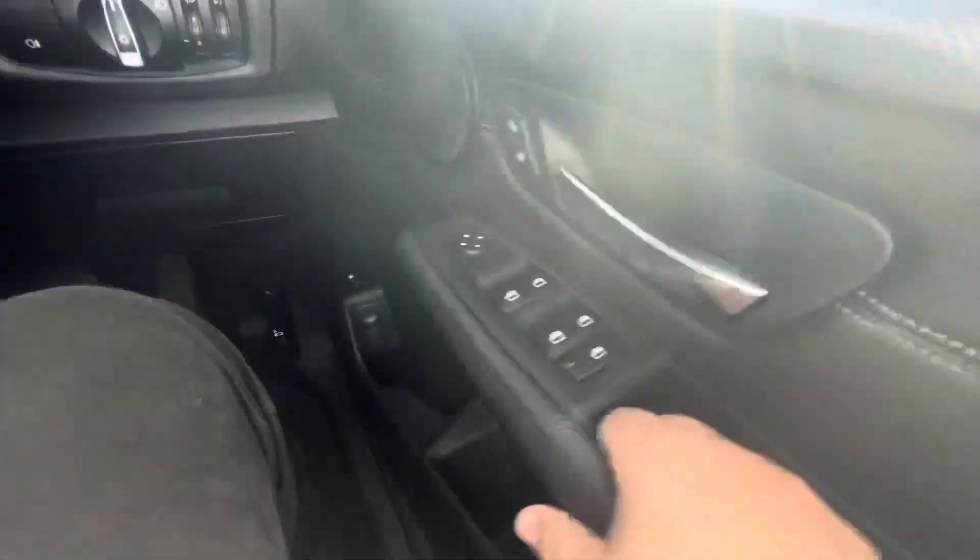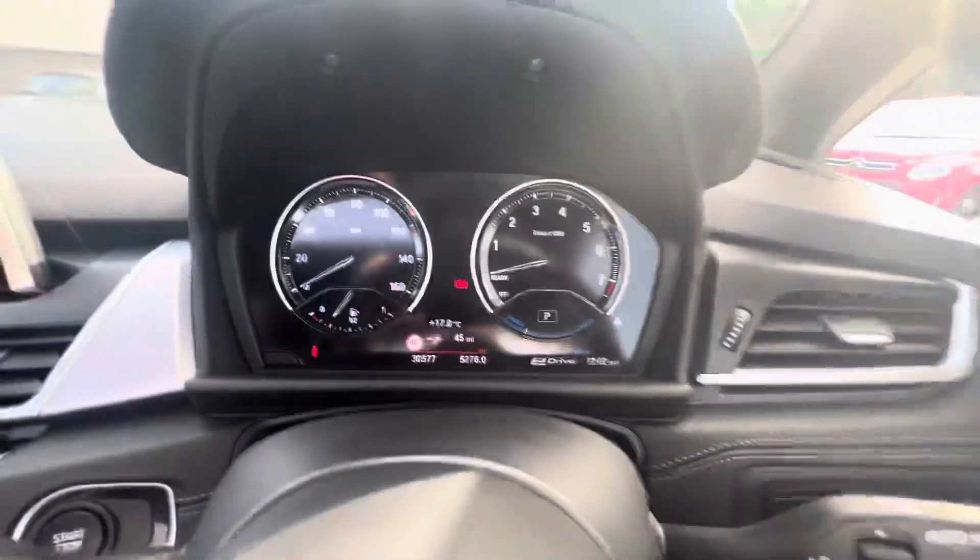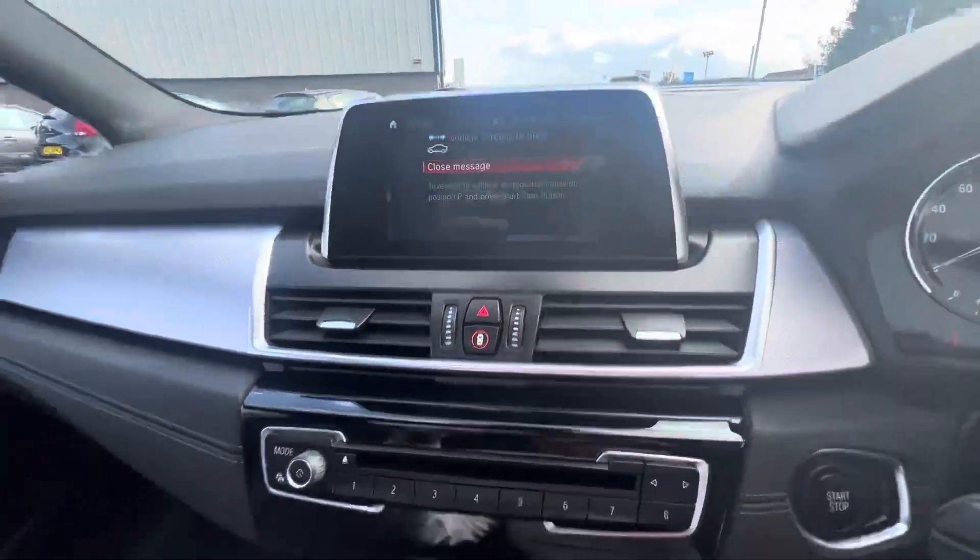Coming on to the driver's side, you have your electric windows here on the side, speedometer here at the top, and a touchscreen in the middle that can be operated from down below, just behind your gear stick.